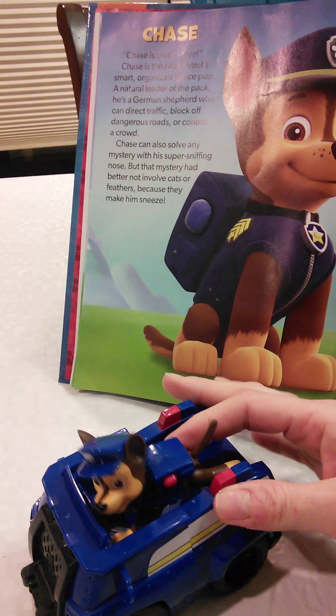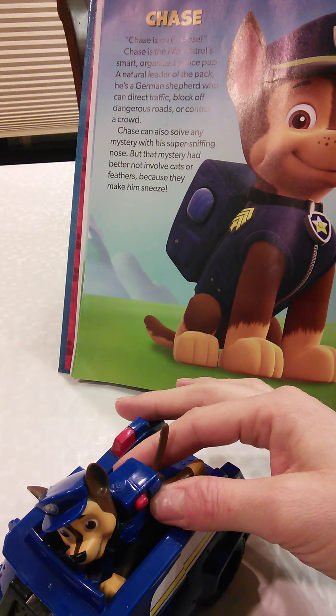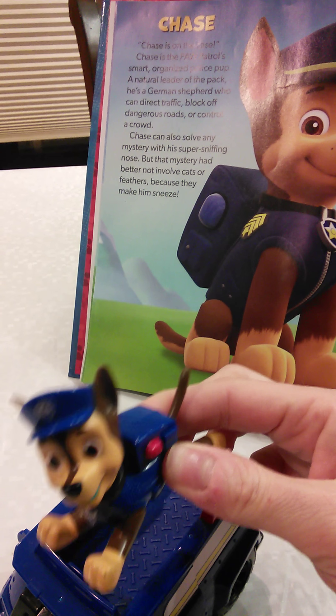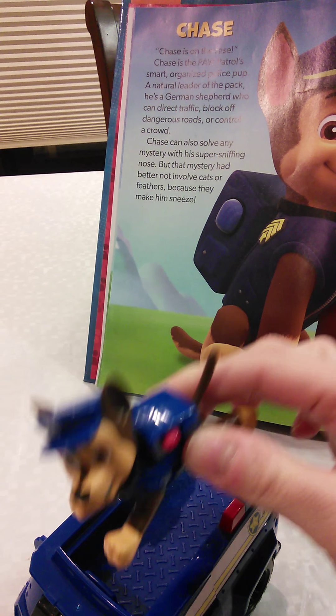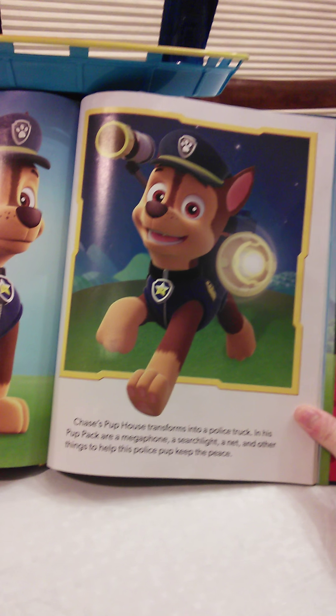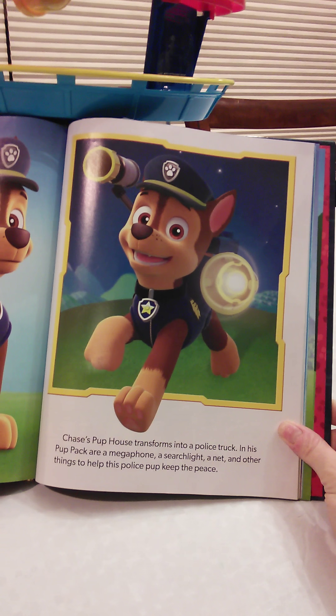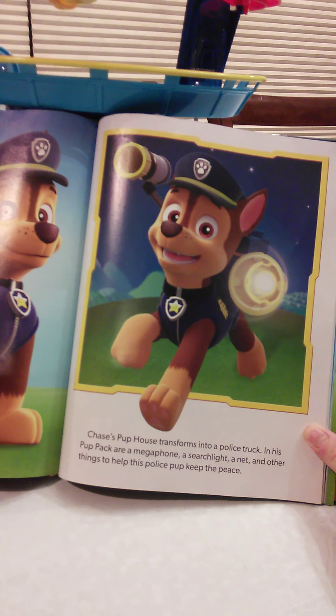But that mystery had better not involve cats or feathers, because that makes him sneeze. Chase's pup house transforms into a police truck. In his pup pack: a megaphone, a searchlight, a net, and other things to help the police pup keep the peace.